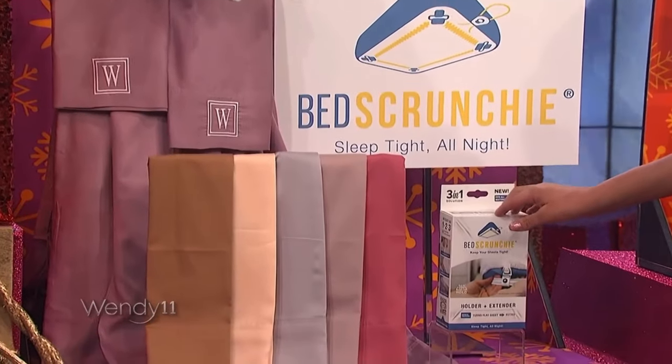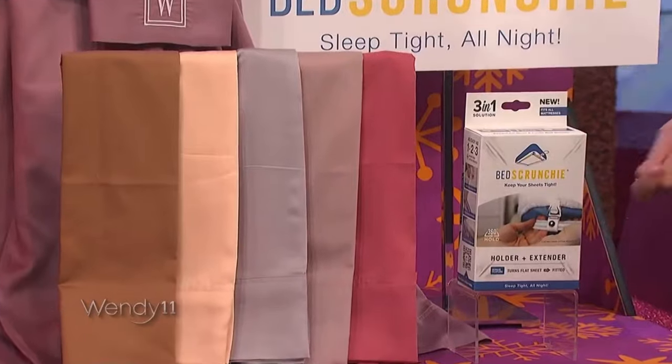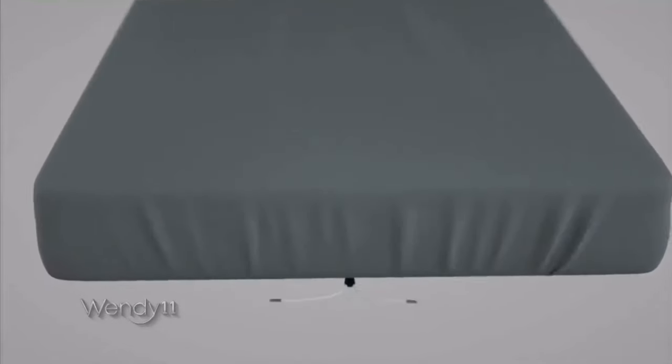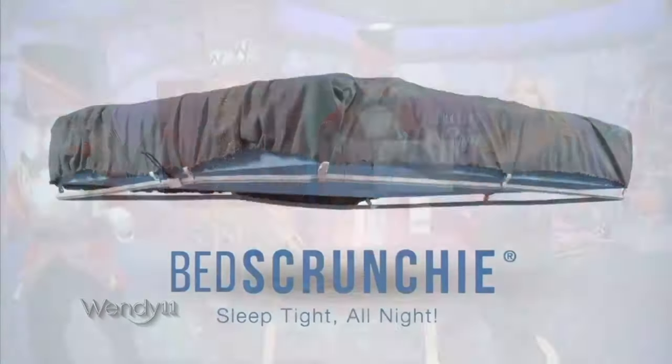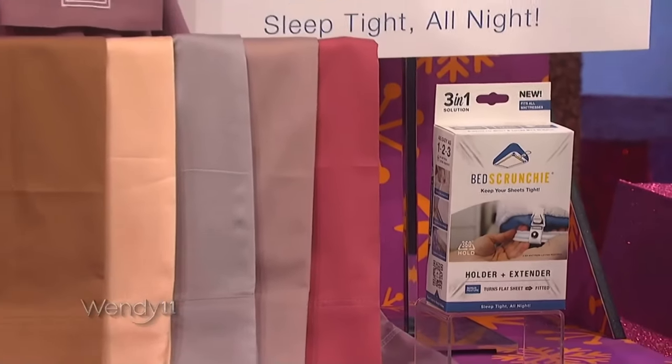This is Bed Scrunchie. You ever sleepin' in your bed and then all of a sudden your sheets slide up? Even when they're the good ones. Bed Scrunchie is providing bamboo sheets — seven different colors, custom monogramming — and Bed Scrunchie is perfect for that deep mattress or short sheets.